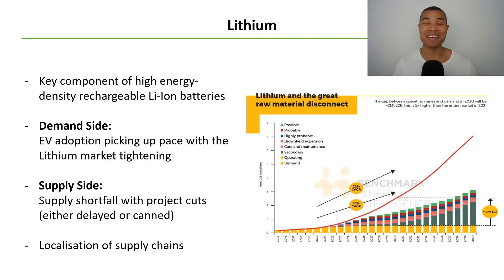Up first, lithium. I'm sure by now everybody's familiar with lithium. We know that the ASX lithium sector has been absolutely flying, from Liontown Resources to Pilbara, Galaxy, and Vulcan Energy — these companies have all become household names recently. Lithium is a key component of high energy density rechargeable lithium ion batteries. It really is in the name, and so it's something that many people are familiar with.